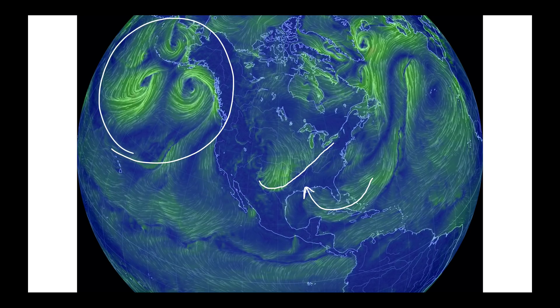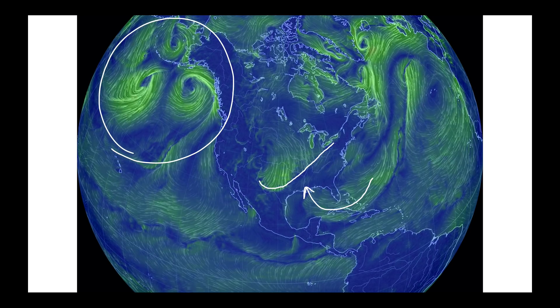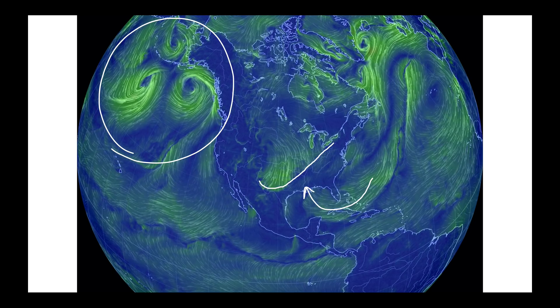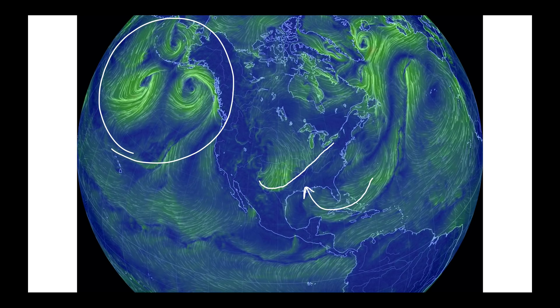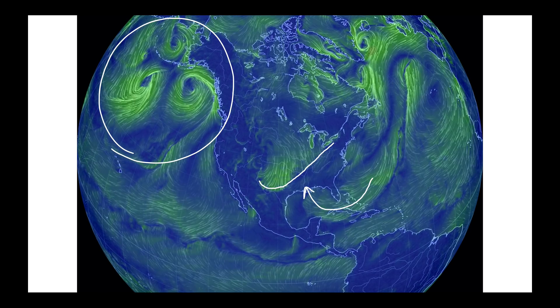Meanwhile, in the North Pacific, look at what we've got going on here. We've got three storm systems kind of lined up, all tucked away into the Gulf of Alaska and into the Bering Sea. We need to be watching when we're going to be bringing some meaningful precipitation to the western United States as well.